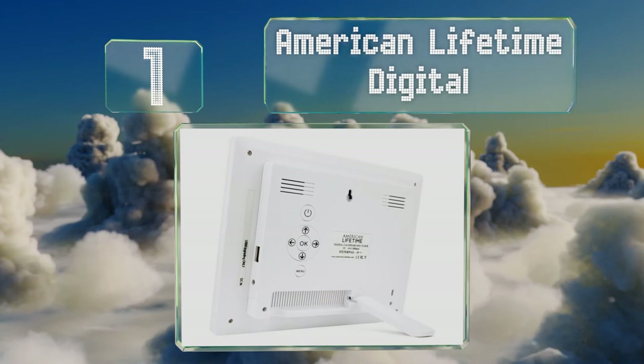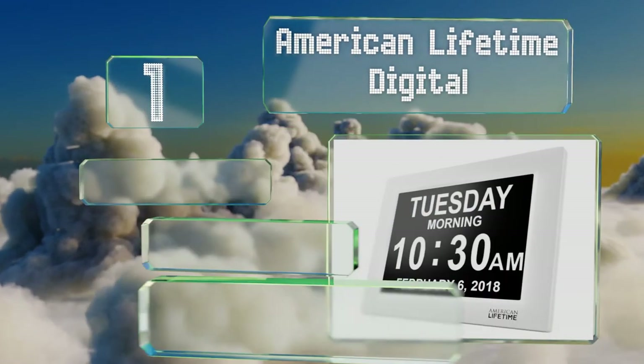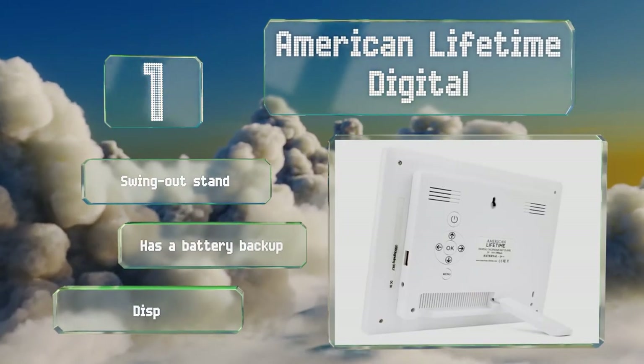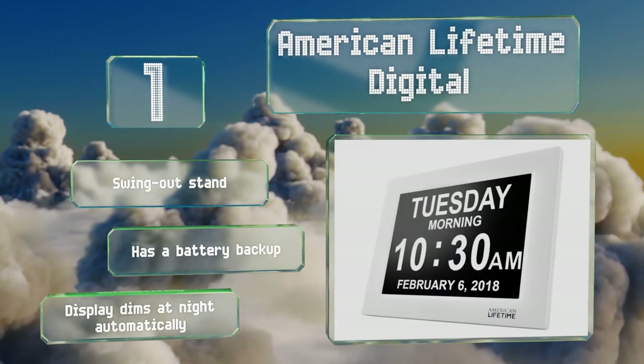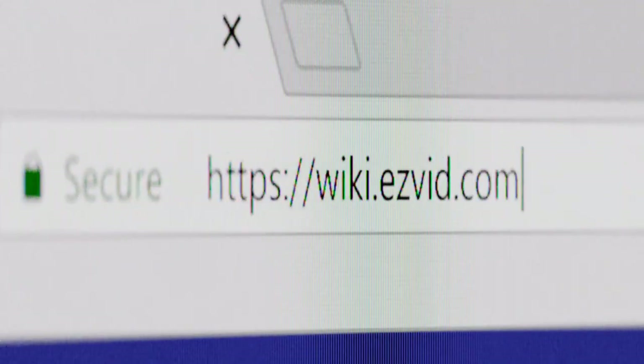Taking the top spot on our list, the American Lifetime Digital allows the user to set up to five alarms daily and gives them the option of creating medication reminders so they never forget to take an important prescription. Once an alarm sounds, all you have to do is press any key to stop it. It includes a swing-out stand, a battery backup, and a display that dims at night automatically.